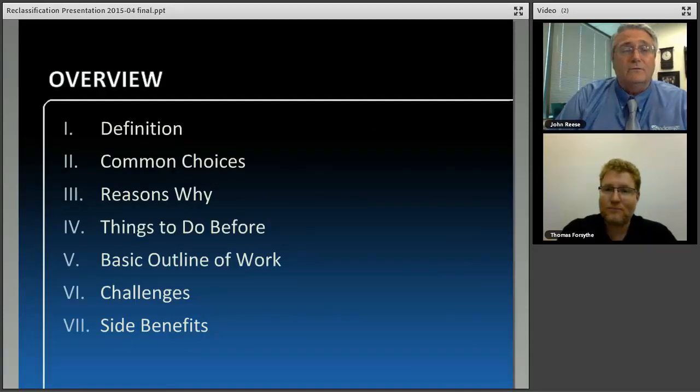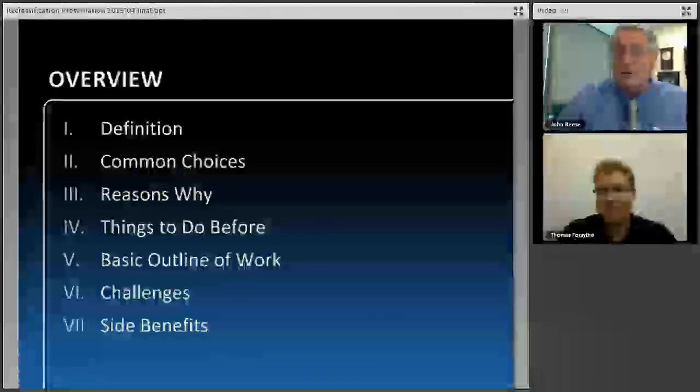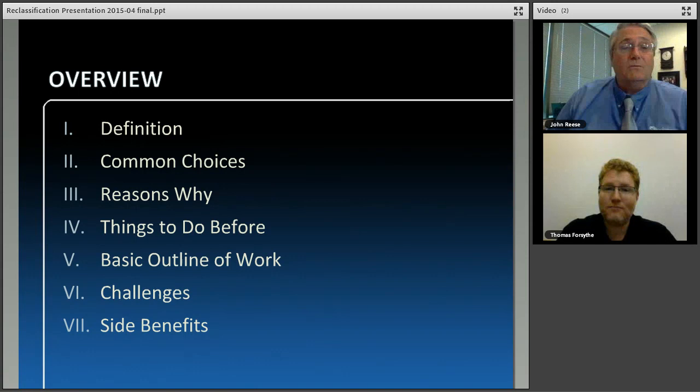This first slide is an overview of what we're going to do. I'm going to talk about what a reclassification is, the common choices and reasons why you would do one. Then we're going to get into the nitty gritty of actually doing a reclassification. I'll turn that over to Thomas Forsyth, where he'll go over things to think about before a reclassification, the basic outline of work, and then after that I'll follow up by talking about some of the benefits.